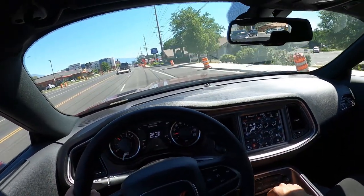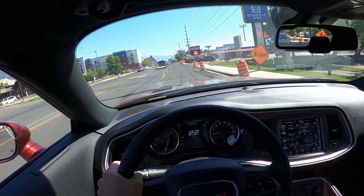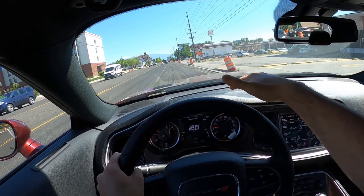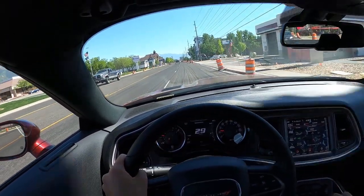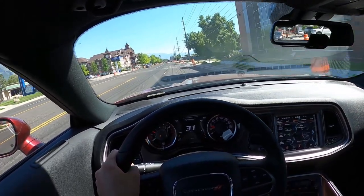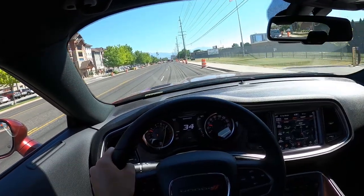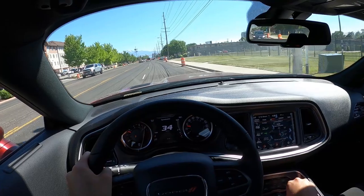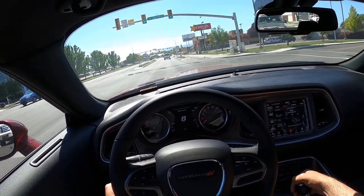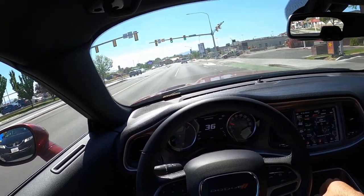We'll pull up the drive modes and switch into sport mode. We're going over a road they're completely redoing right now and the Challenger is very smooth over it — it's not upsetting the car at all, not rough in the slightest. This is impressive because the road hasn't been finished yet. Very impressive, very pleasantly surprised with that.